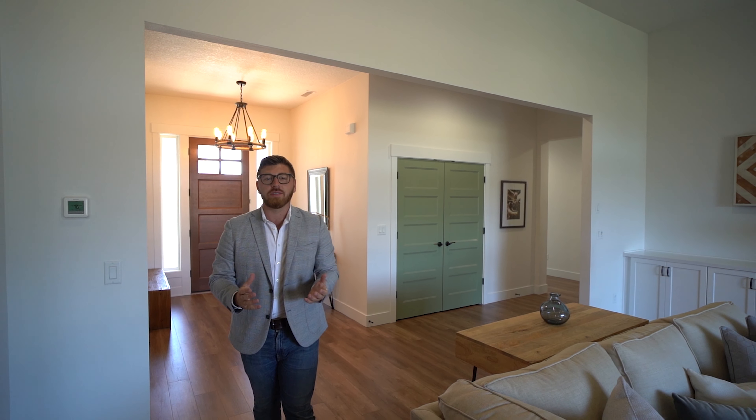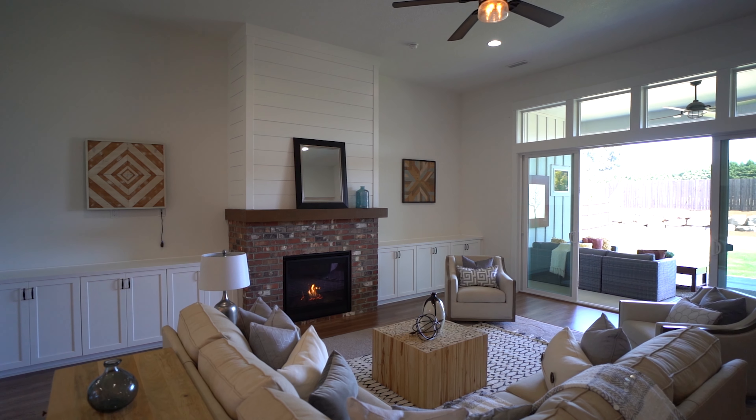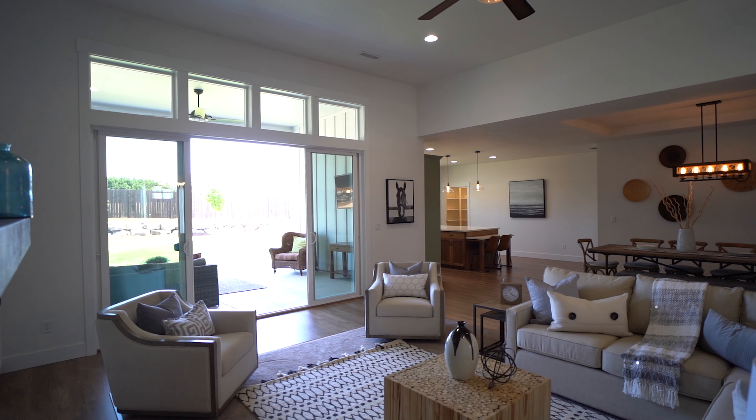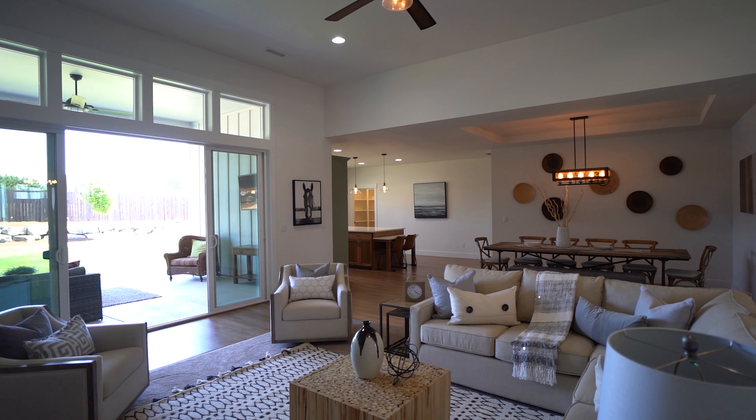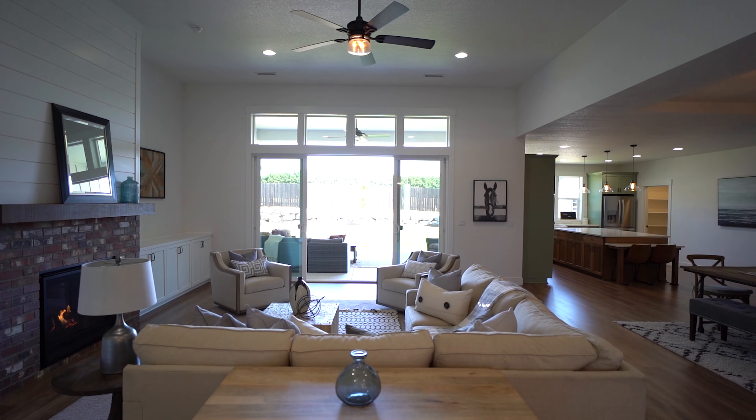I wanted to share with you some of my favourite features about this incredible new listing, starting here in the great room. Big open floor plan, 12-foot ceilings, built-ins around the brick fireplace, and double sliding doors heading out to the covered patio outside.